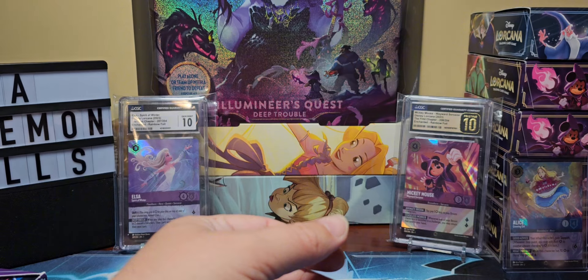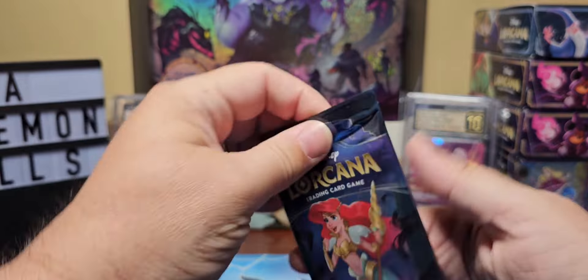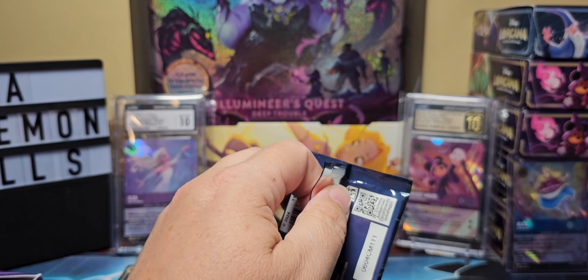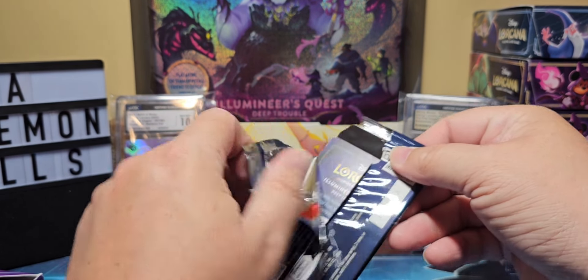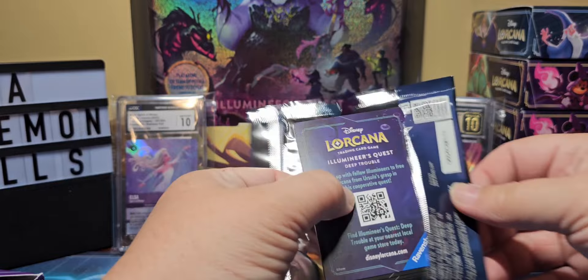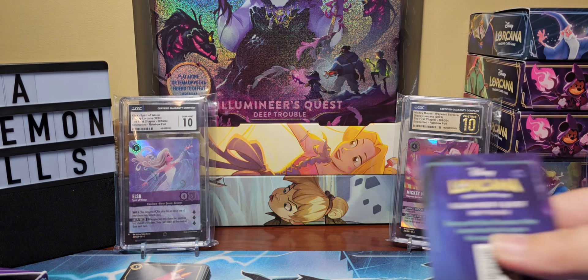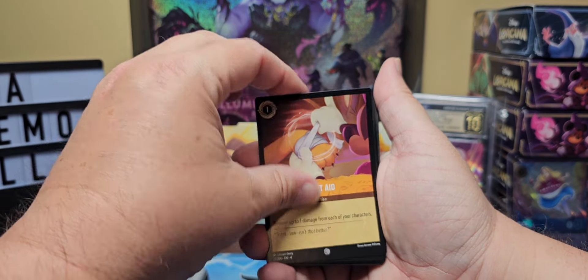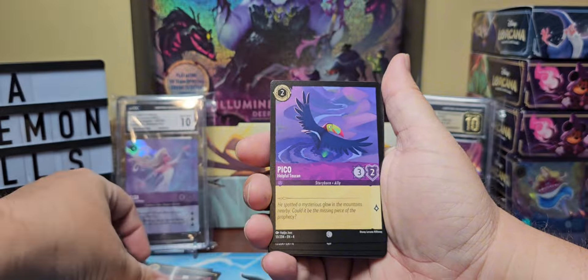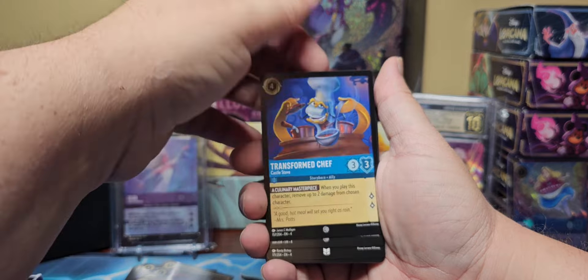That game up there used to be considered just a gift set where you would get cards, but it's actually a game you can play with one to two people. I guess it's good to have something like that so I can teach people how to actually play Lorcana. I know they're going to start doing a learn-to-play type thing with this also, like Pokemon does.